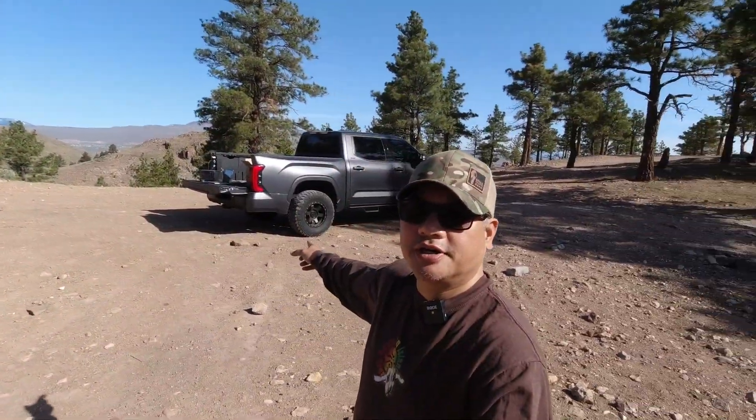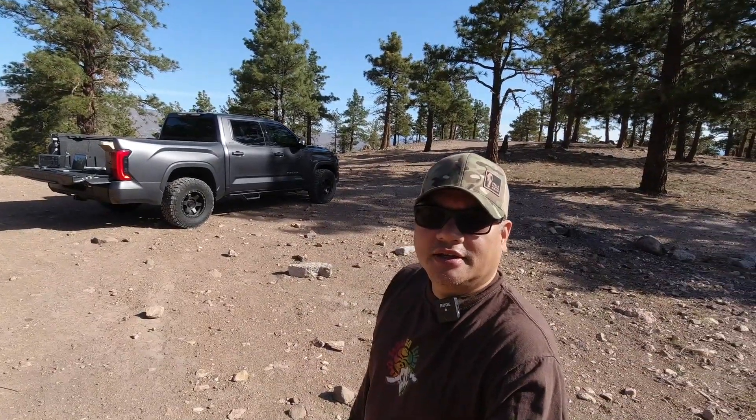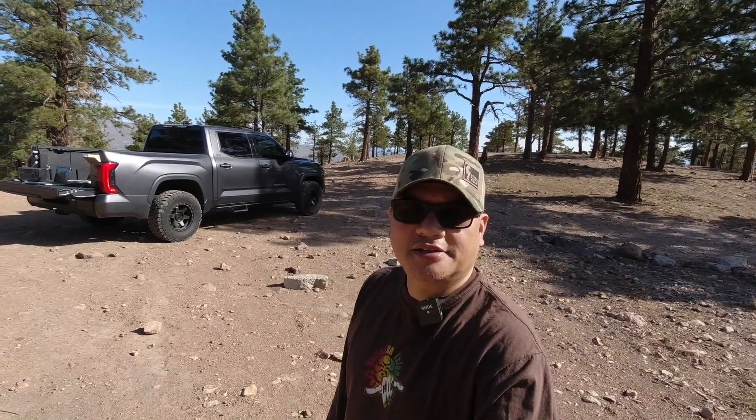What's up guys, welcome back to the channel. I am out early in the morning here in Reno, Nevada, just enjoying the day because it is beautiful today. I've got the 2022 Tundra out and about, just breaking it in — it doesn't even have 2,000 miles on it yet — but I wanted to talk to you guys about a new product on my channel.